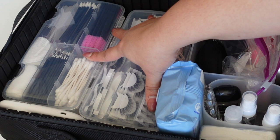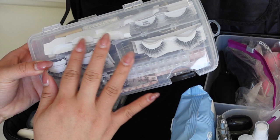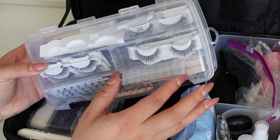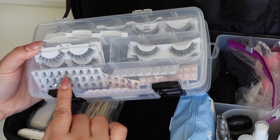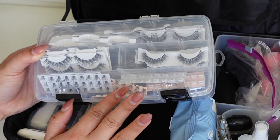This is my lash box. I've cut lashes individually organized by style: wispies, really natural ones for moms and grandmas, more dramatic fluffier ones, and trios. In the back I have my eyelash curler.